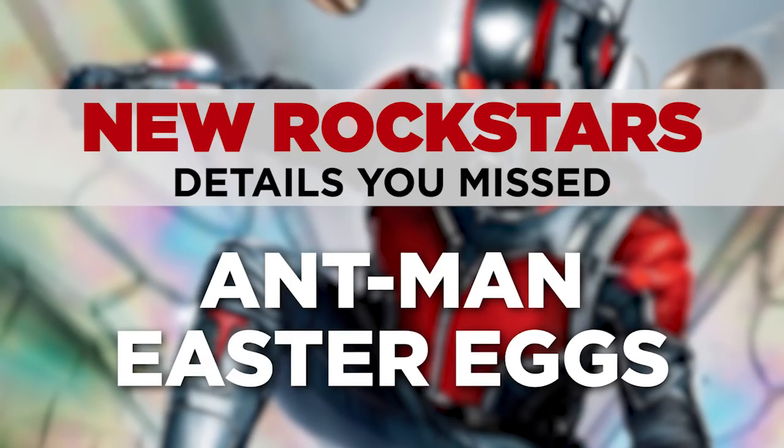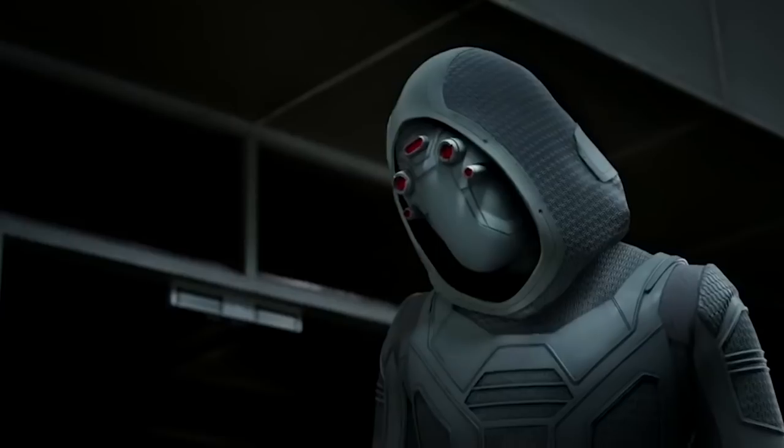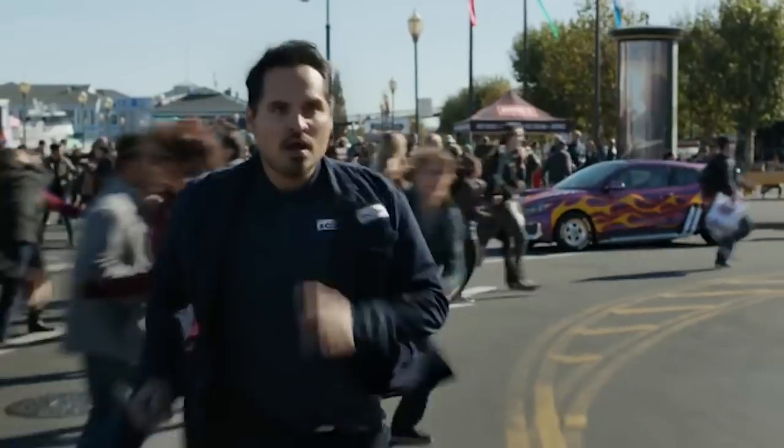After New Rockstars broke down the trailer for Ant-Man and the Wasp recently, upon re-watching it, we realized there were even more super interesting details that we somehow missed the first time. So if you haven't already, go back and watch the breakdown, but here are four additional Easter eggs.